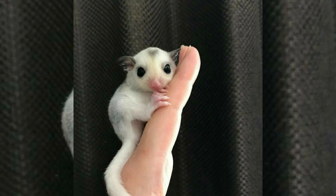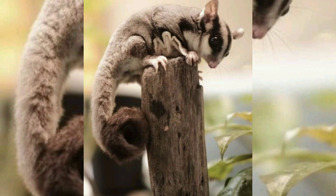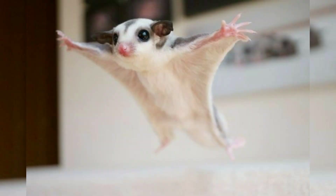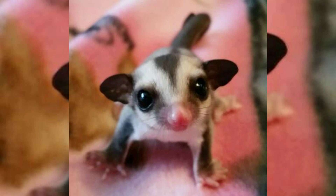The sugar glider has a squirrel-like body with a long partially prehensile tail. The length from the nose to the tip of the tail is about 24 to 30 centimeters, and males and females weigh 140 and 115 grams respectively.